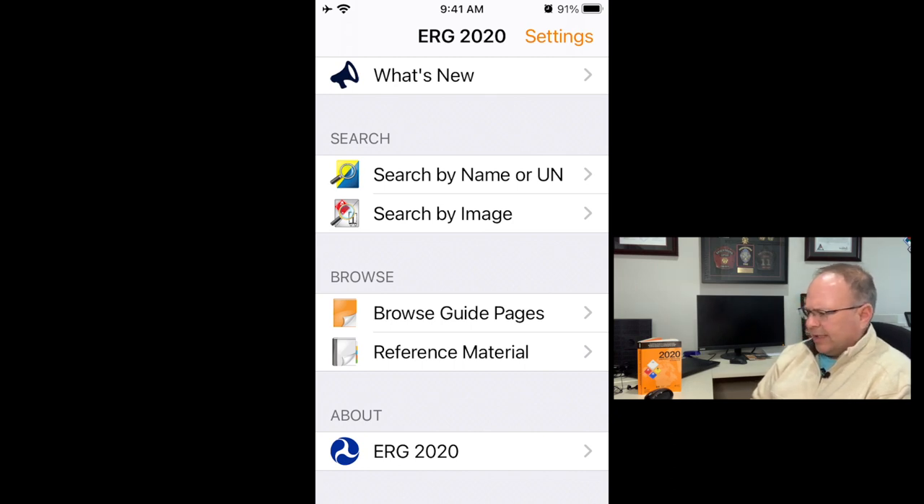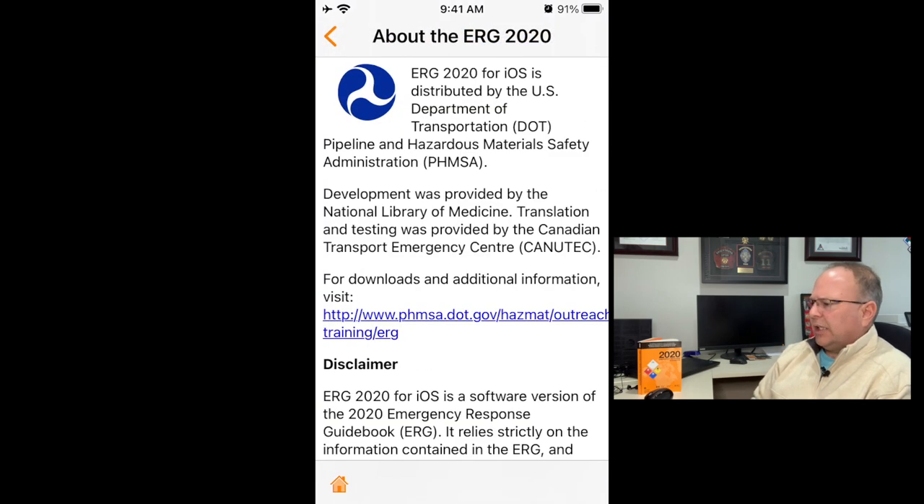Down at the bottom of the screen where it says 'About ERG 2020' — clicking that shows the development was provided by the National Library of Medicine in collaboration with PHMSA. When you go to the Apple Store or Play Store to look for this app, that's the one you want. There are other apps out there, but on the iOS side this is the only one I found that does the mapping, and I really like the mapping feature.